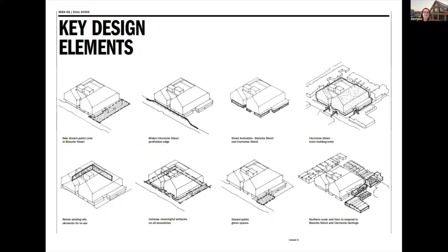A couple of the key design elements: we created a new shared public zone on Blanche Street — a gift or shared community space that can be used by both tenants and residents. We pulled the building back from Cremorne Street to widen the pedestrian edge. We created a whole lot of street activation along Blanche Street and Cremorne Street, with separate entries for SEEK and potentially for an alternative tenant if down the track the building needs multiple tenants. There was an existing brick wall that we retained and restored at those setbacks, plus shared green space. The northern barn is slightly larger than the southern barn just to be more respectful to the neighbours.